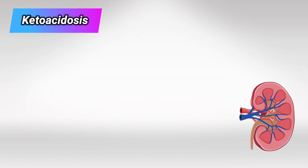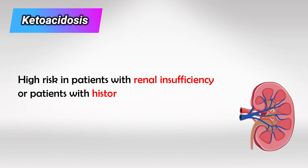One of the most important side effects of this drug is ketoacidosis. This is significantly higher in patients with renal insufficiency. So the drug is contraindicated in any patient with renal failure, or any patient with a history of DKA.